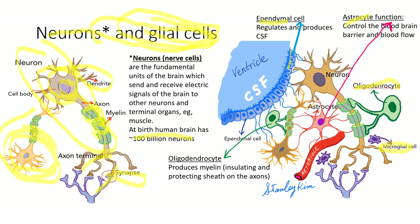The function of astrocytes is to control the blood-brain barrier and the blood flow to the brain. They are also believed to produce neurotransmitters, and their number is as many as neurons or even more. Oligodendrocytes produce the myelin that forms the insulating and protecting sheath on axons. Ependymal cells are the lining cells of the ventricle and regulate and produce cerebrospinal fluid. Microglial cells are macrophages — they have immune functions, clearing the brain environment and detecting harmful bacteria or viral agents.